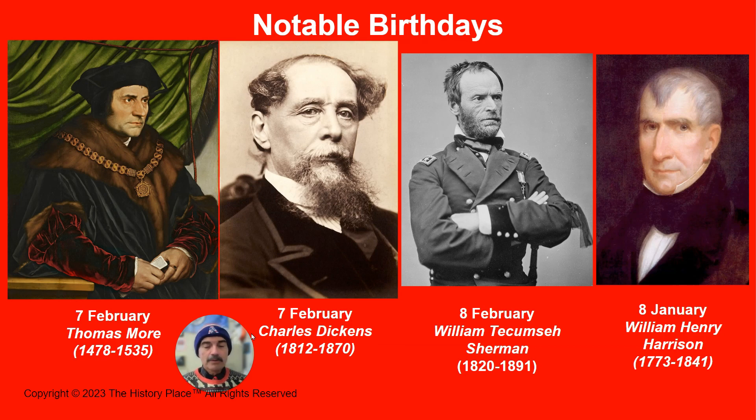Lastly, we have William Henry Harrison, also on the eighth of February. He was the ninth U.S. President, born in Berkeley, Virginia. He took office on March 4, 1841, and died only 32 days later after developing pneumonia from the cold weather during his inaugural ceremonies — he gave his speech in snow, sleet, and rain without a coat or hat because he felt it was undignified.